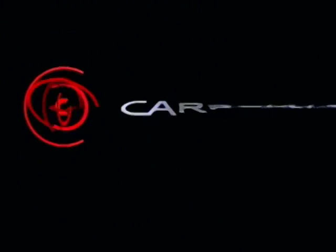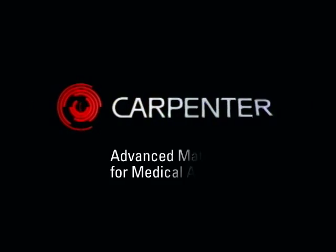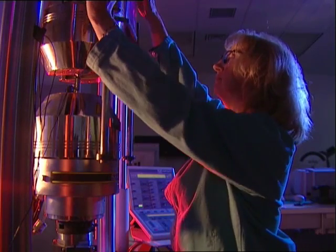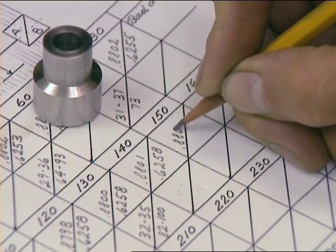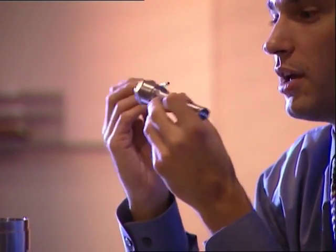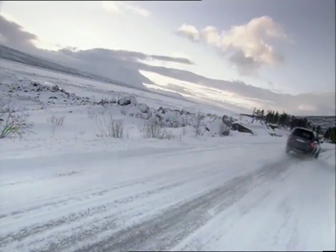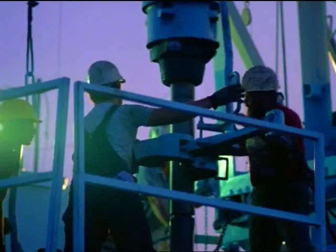For more than a century, Carpenter has been developing and producing specialty alloys that meet exacting standards of performance and quality. Our metallurgists, research scientists and engineers work in close cooperation with the best and brightest to define and redefine the leading edge of technology. Whatever your application, you can count on Carpenter to deliver high-quality materials.